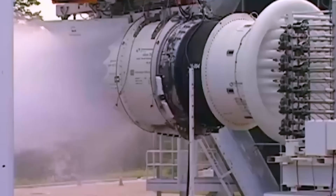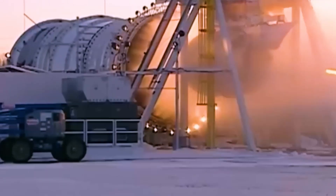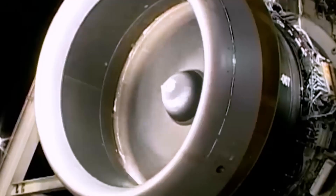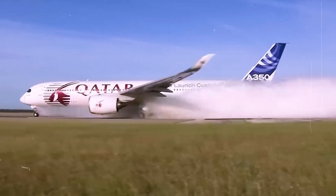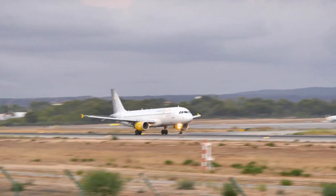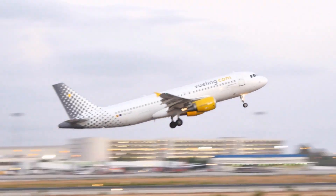In these water tests, a lot of water is shot into running engines, sometimes up to 800 gallons a minute. The goal is simple: the engine should let the water go through and push it out the back without losing power. If it works, it means the engine can handle heavy rain and still work well.